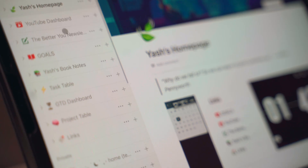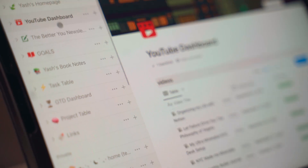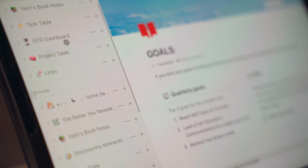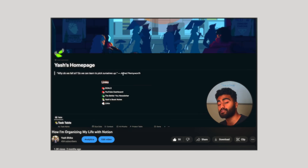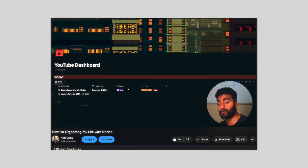I personally use it in my workflow as a to-do list tracker, to track my book notes, to run my YouTube channel and weekly email newsletter, and to have a bookmarks page to track any links or articles that I would like to read in the future. I have a YouTube video from a couple of weeks ago where I break down exactly how I set up my entire Notion dashboard, so if you're interested in that, I'll link it down below.